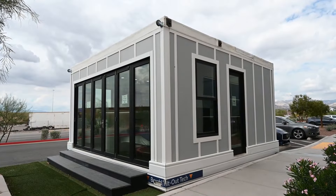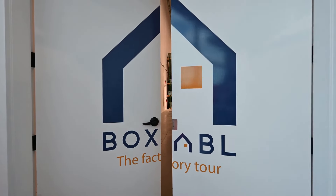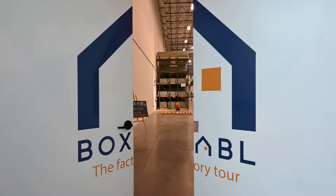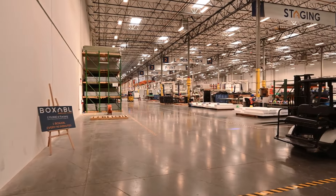Today we're going to be touring the famous Elon Musk tiny home, plus we'll also be touring Boxable's tiny house factory to see how they do what they do. But first, I need to clear up a controversial lie.